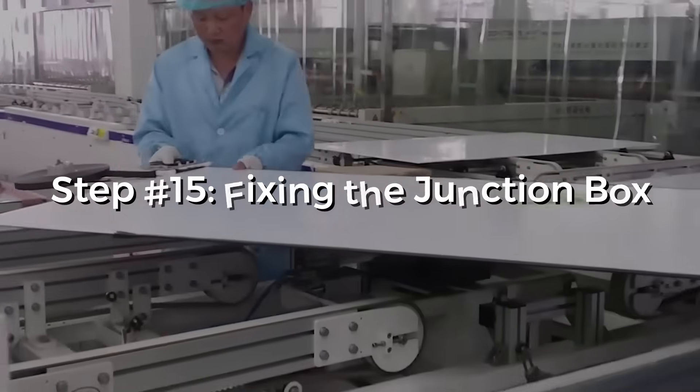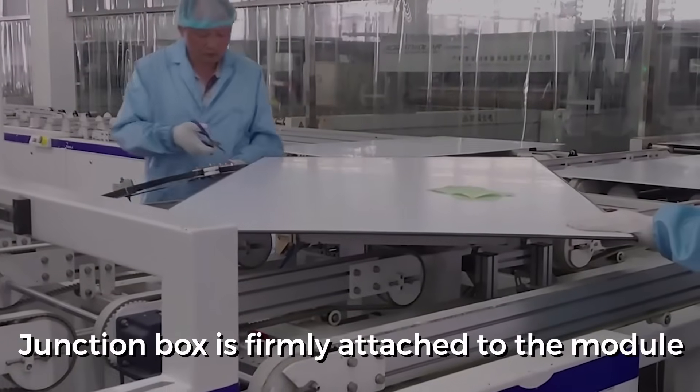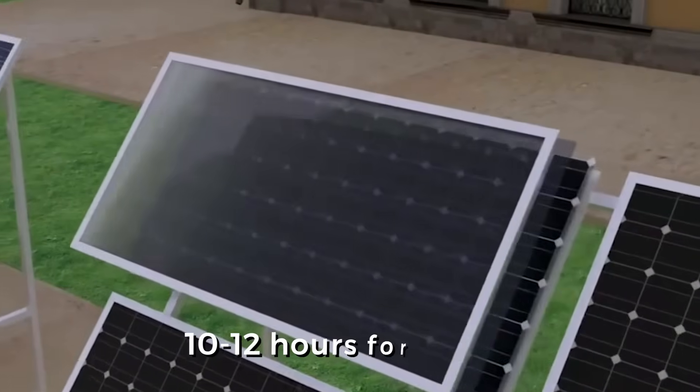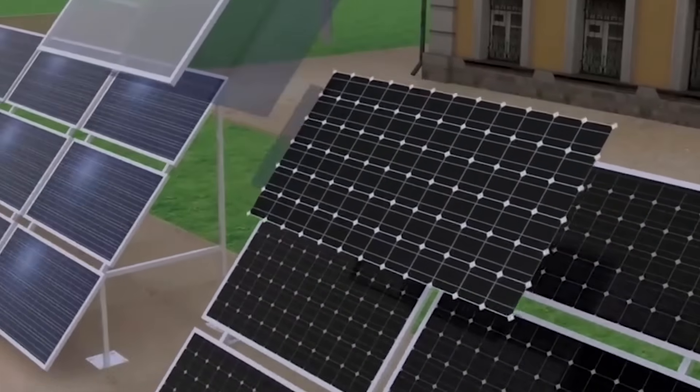Step 15: Fixing the junction box. After the sealant process, the junction box is firmly attached to the module. After this, all the remaining connections are soldered and are kept aside for 10 to 12 hours for curing. This ensures that the setup is perfectly dry.